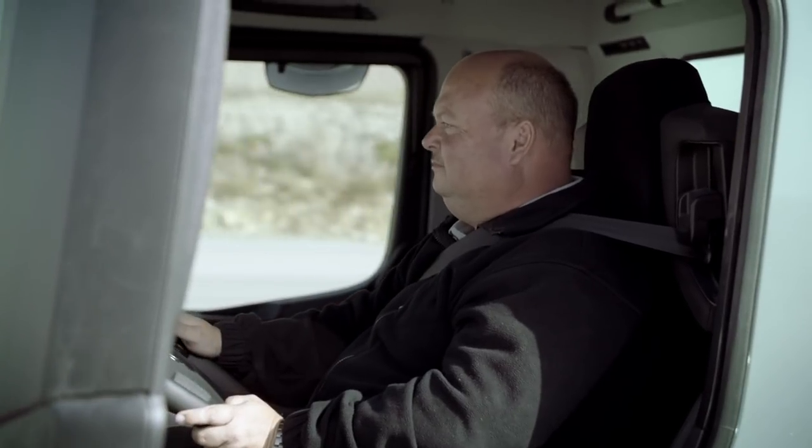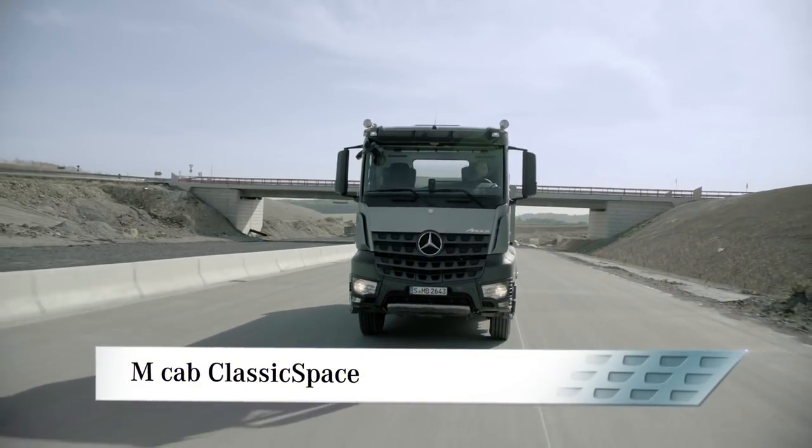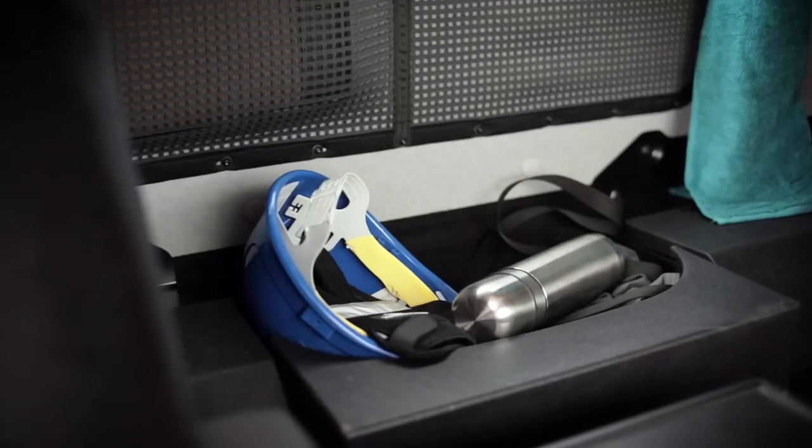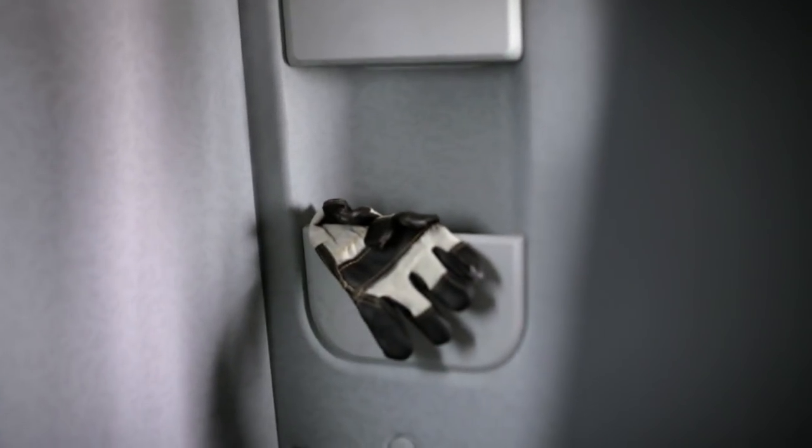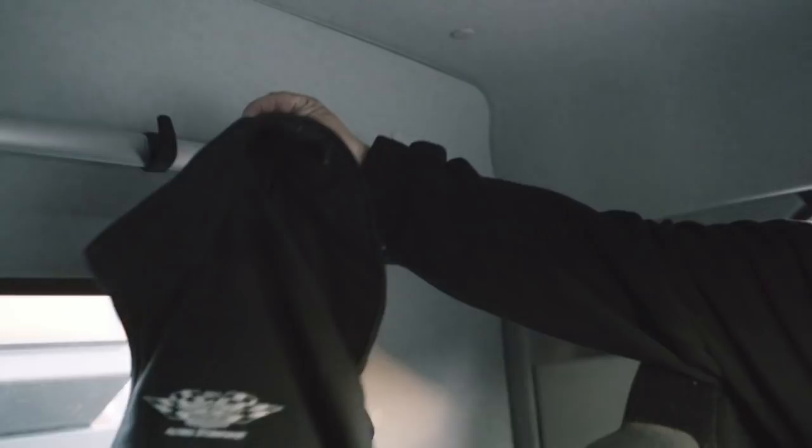The M-Cab Classic Space provides even more stowage space, for example stowage boxes behind the seats and stowage compartments in the side walls. A large clothes rail offers a dedicated space for jackets and raincoats.